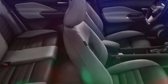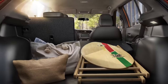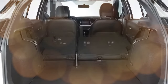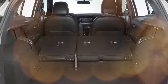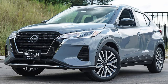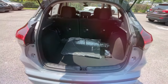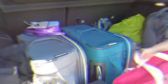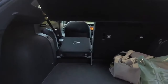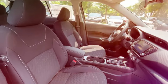The Nissan Kicks comfortably seats up to five passengers, with an EPA-rated interior passenger volume of 92.6 cubic feet. It offers 25.3 cubic feet of cargo space with the rear seats upright, expandable to 32.3 cubic feet with the rear seats folded. Despite its compact size, the Kicks has been impressive in cargo tests, surpassing some larger rivals — accommodating up to 19 carry-on suitcases with all rear seats folded. While small-item storage is limited in the cargo area and back seat, front occupants benefit from ample door pockets and a large glove box.